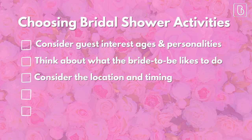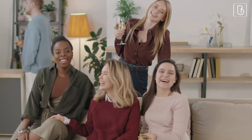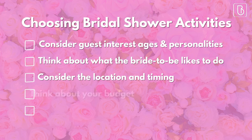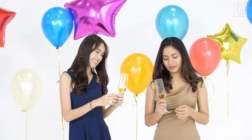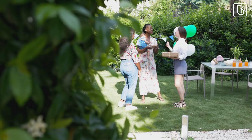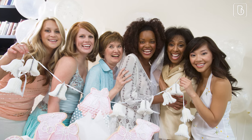Third, think about the location and timing of the shower. Will you be hosting at a venue or at someone's home? Will it be during the day or in the evening? These factors can help you choose an activity that works well with the setting and time of day. And finally, think about your budget — activities can range from free to pricey, so choose one that fits within your budget. Keeping these things in mind will help you choose an activity that is enjoyable for everyone and fits the overall theme and tone of the bridal shower.